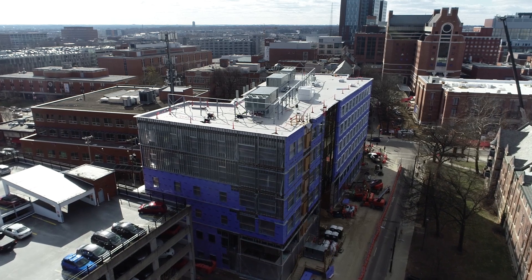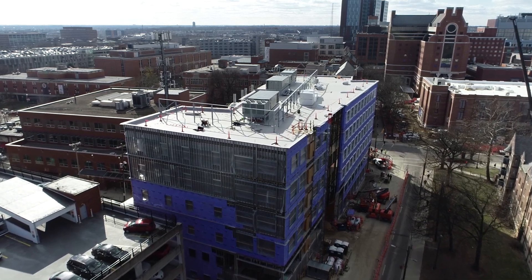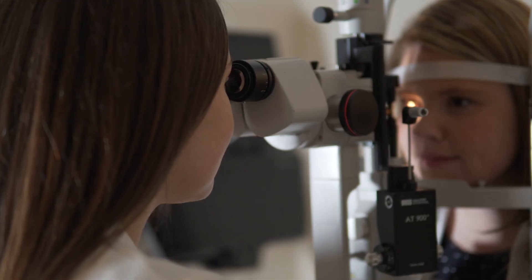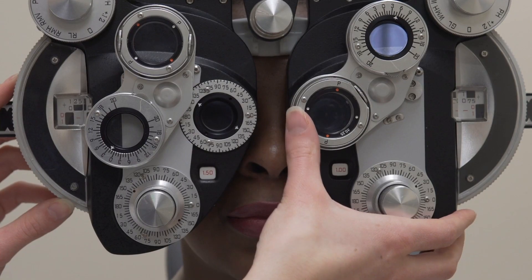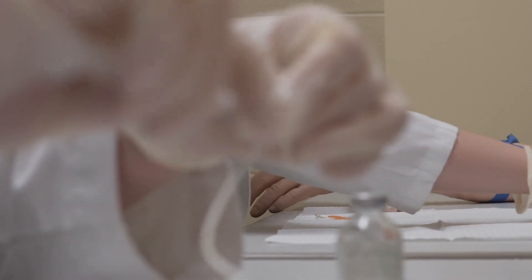This is an exciting time for the College of Optometry. It's the first time in our history that we've gotten to custom design a clinical building for the delivery of eye care. Our clinic exists only for the education of our students. Anytime someone comes to see us, they will see a student and then they'll see an attending optometrist.